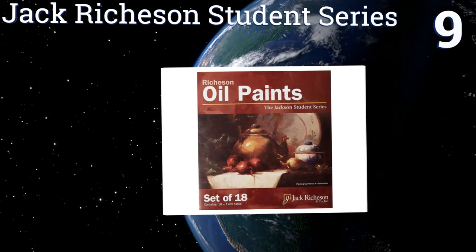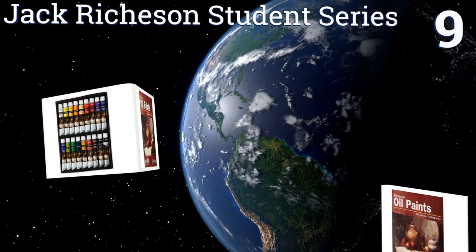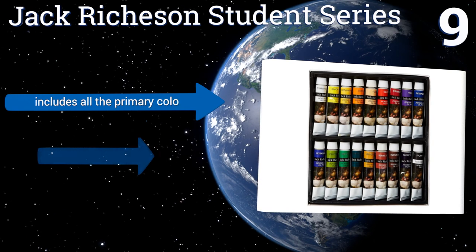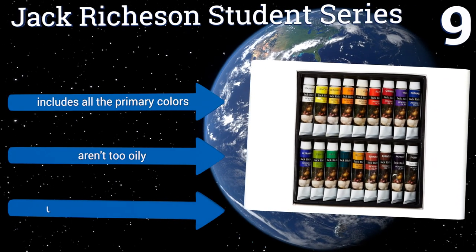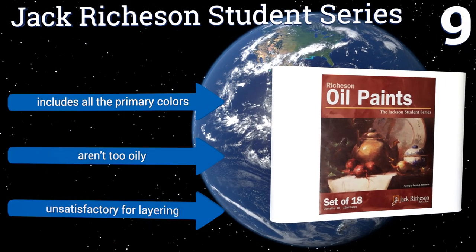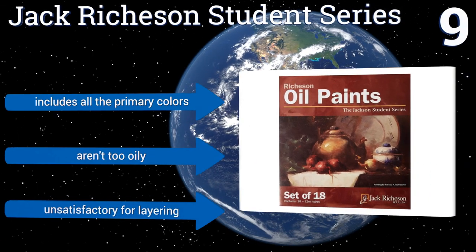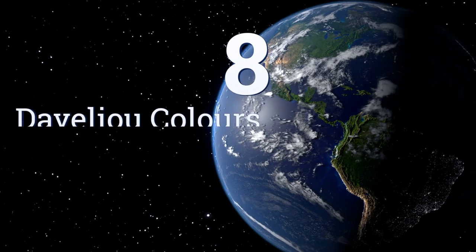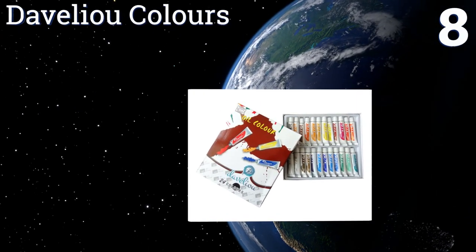At number nine, the Jack Richardson Student Series comes with 18 pigments that are essential for aspiring artists. They mix well so you can create a range of new colors, and they're good for learning the basics. However, advanced painters may notice the textures are inconsistent. It includes all the primary colors and they aren't too oily, but they're unsatisfactory for layering.